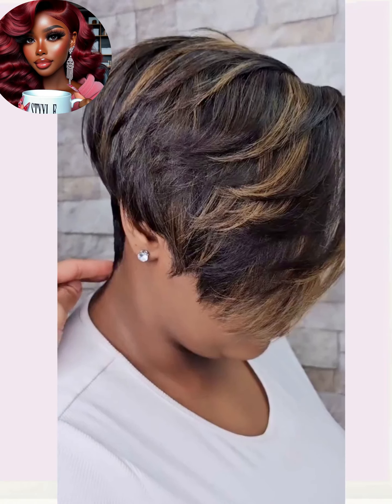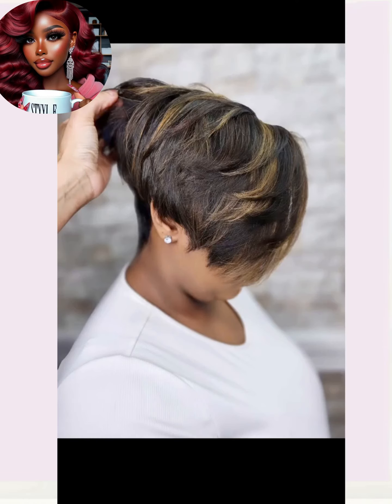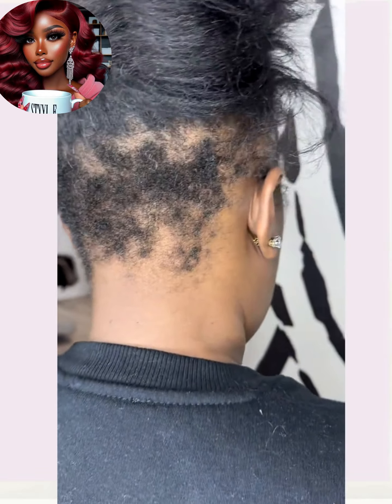Hello everyone, welcome back to the Style News Network. If you are new around here, my name is Danielle, and today we are going to be checking out some more 2024 hairstyle ideas that you can rock out this season.